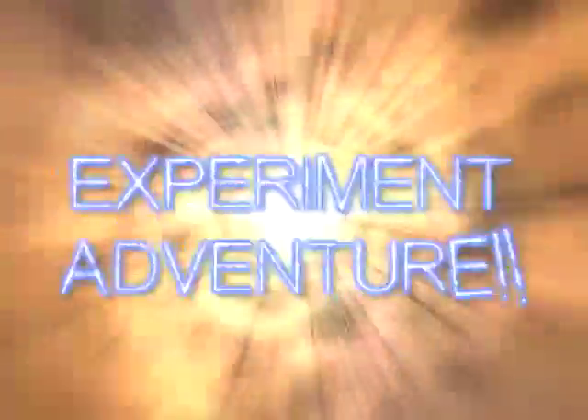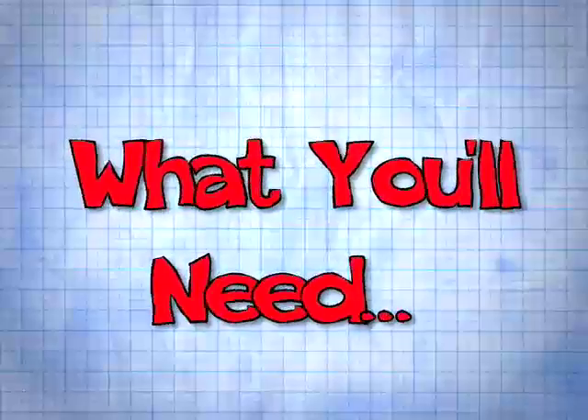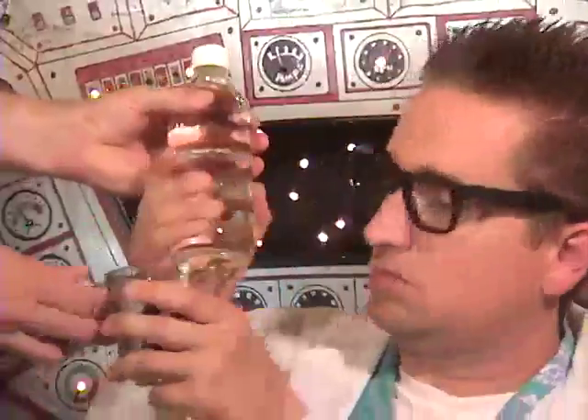It's time for the experiment adventure. It's time to learn something new. Right now! Yay! Where does that music come from? Never mind, Dr. Grant. All right, whippersnappers, here's what you'll need for this week's experiment: a glass dish, quarter cup of vinegar, one teaspoon of salt.